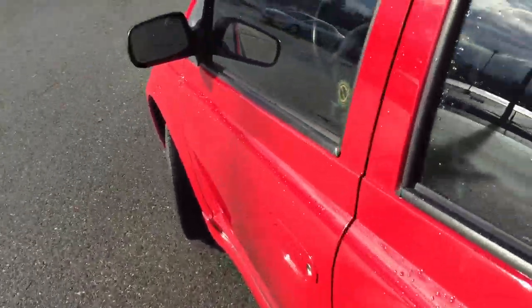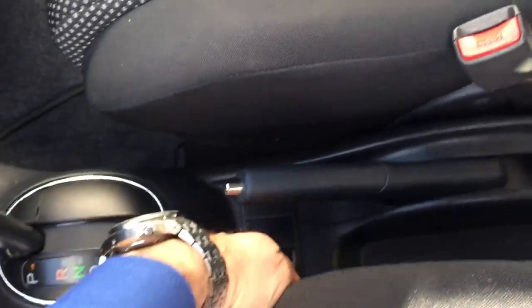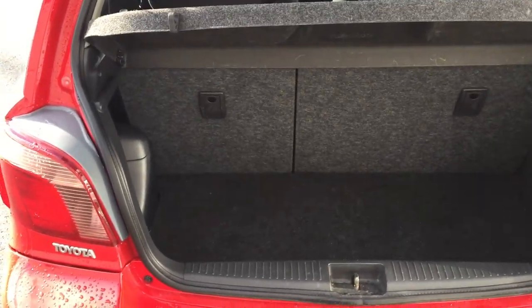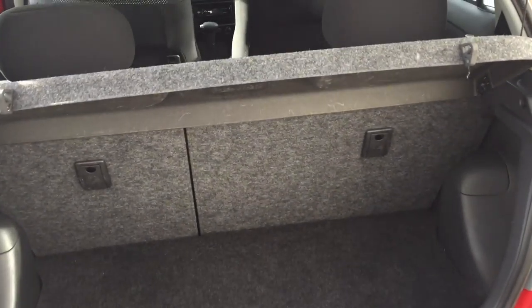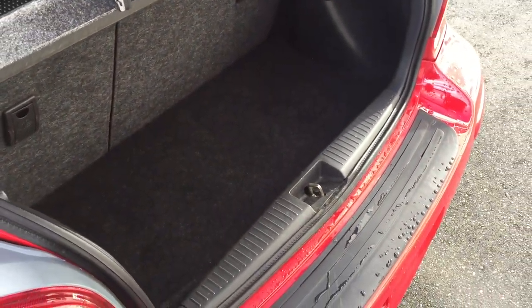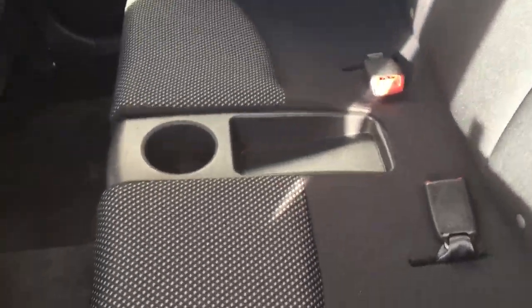We'll pop the back open and give you a look inside here. It is a 60/40 split seat — you can fold the seats down with the hatch, which gives you a great amount of space. Even here it is smaller, but you could probably still fit about six bags of groceries in the back. They call it a five-door because it's four doors with a hatch, the hatch being the fifth door. This does only seat four people as there is no center seat belt.